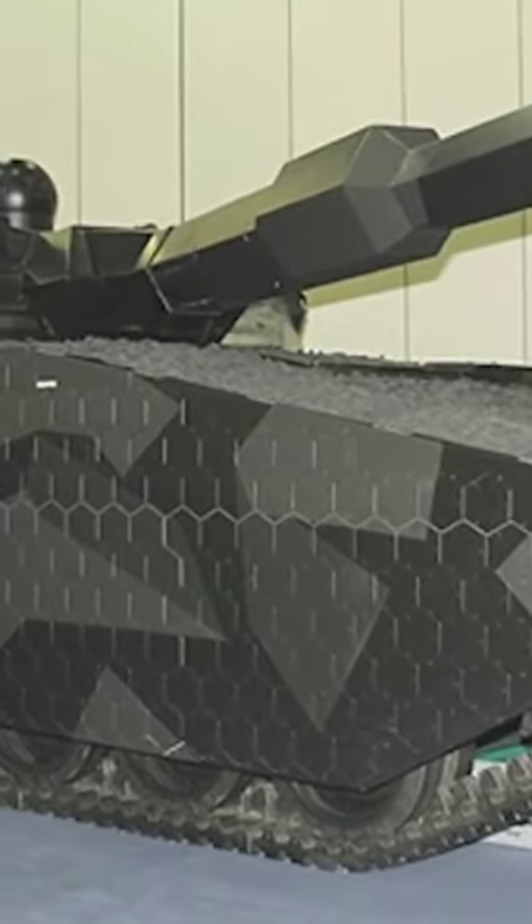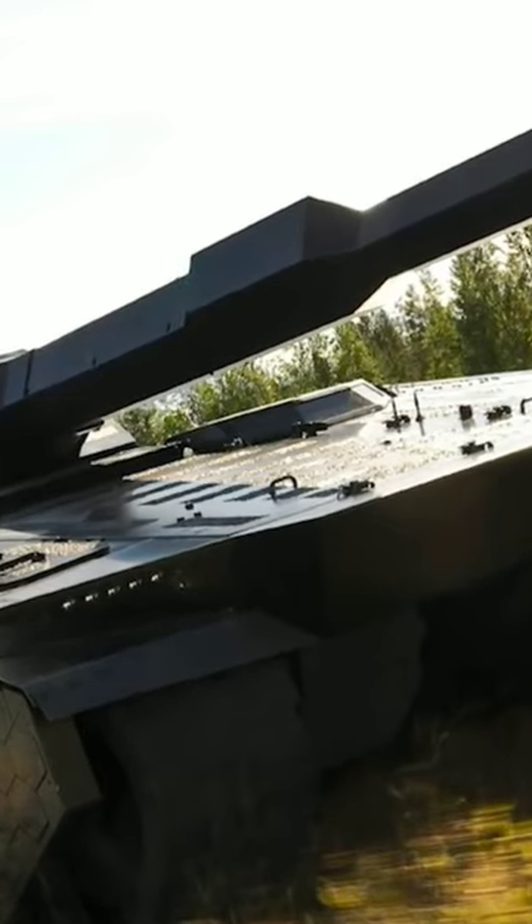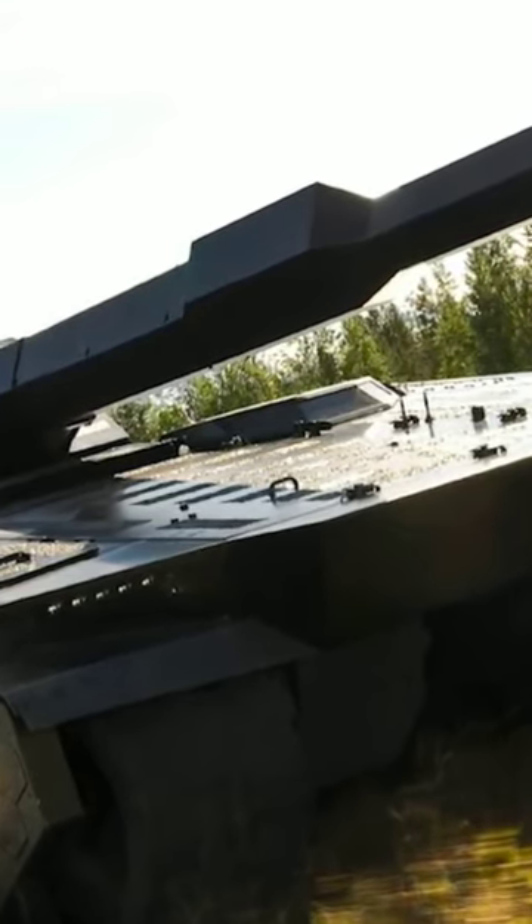Further design choices have been made to reduce the tank's appearance on radar, and it's able to project messages onto its side to signal to friendly forces where it is. With a cloak of invisibility and the latest weaponry, tanks like this are going to become even more advanced.